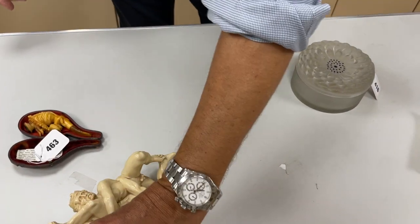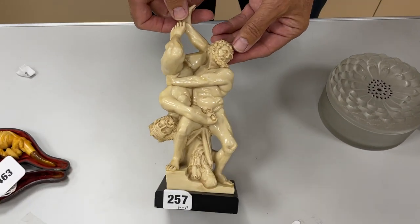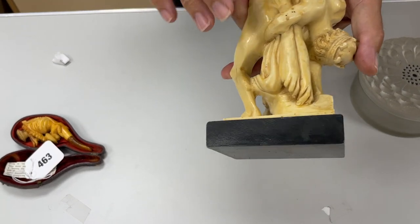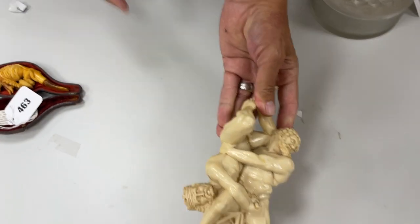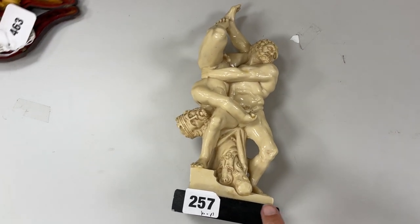How about something completely different? There we go. Lot 257. Not quite sure — well, I think we can all see what's going on there, but not quite sure what the thinking is behind it. Beautifully made from the finest of resins. Estimates 60 to 80. You could be bidding on the signal lamp. I'm trying to work out what that is down there. Oh yeah, it's symbolic.